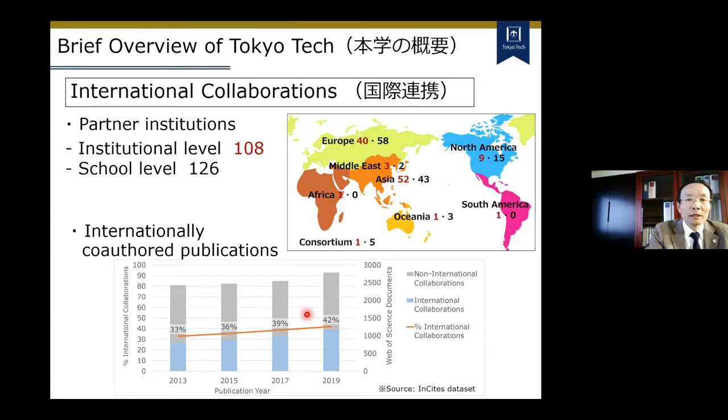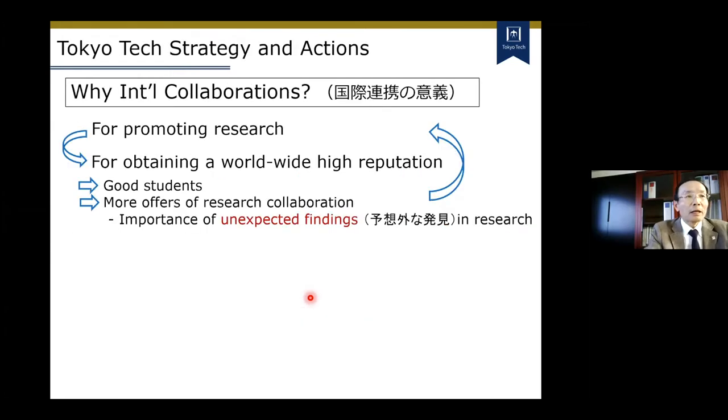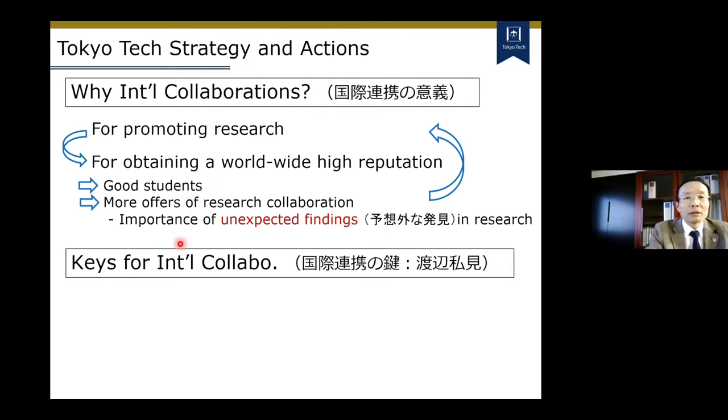The percentage of internationally co-authored journal publications is now more than 40%. Now let's move on to Tokyo Tech's strategy and actions for international collaborations. I think the first key point is very good individual collaborations. We need to understand this, and I strongly believe in this from my own personal research experience.